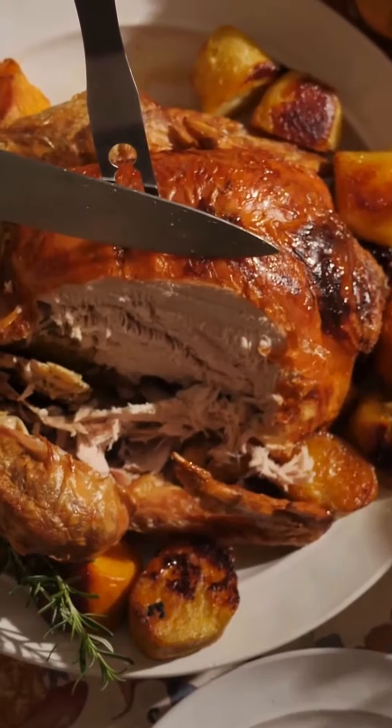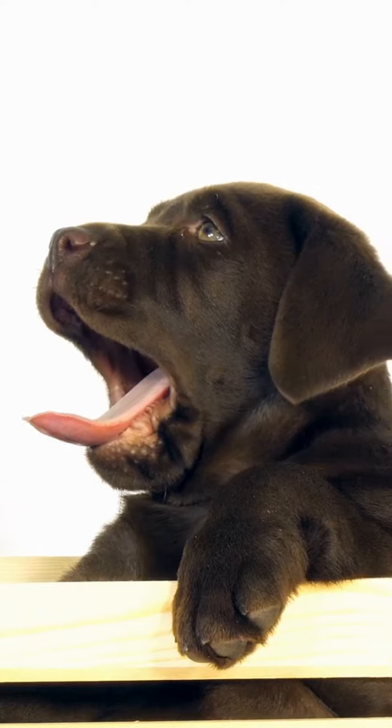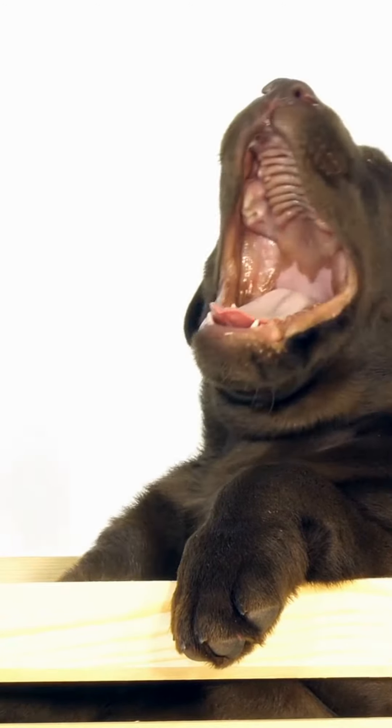Fun fact: tryptophan is also found in turkey meat, which is widely believed to be the reason for all of those uncontrollable yawns and sudden snoozes common after huge family feasts.